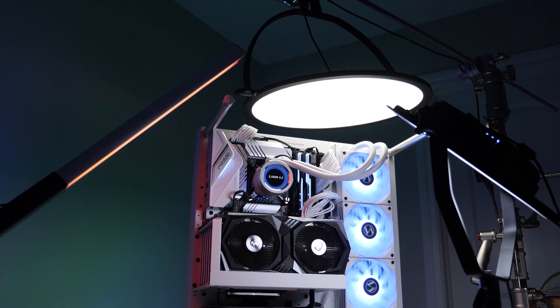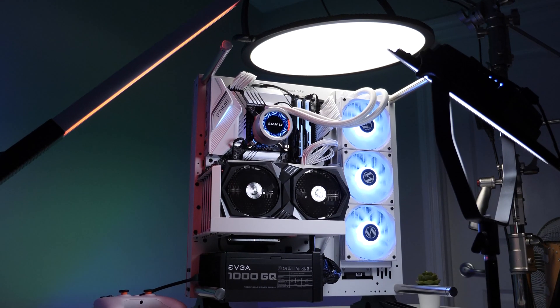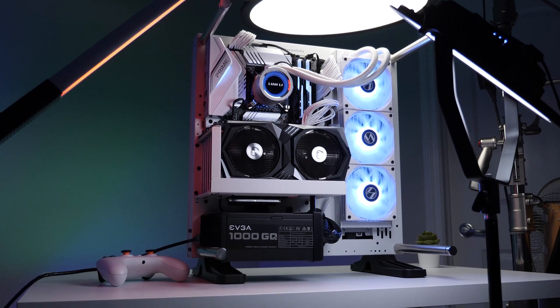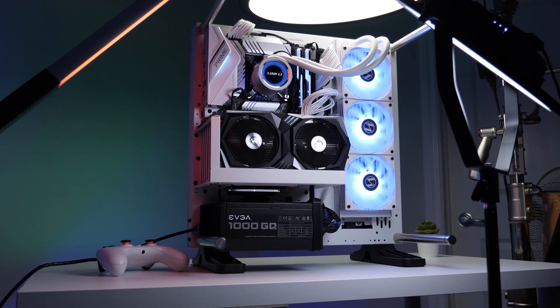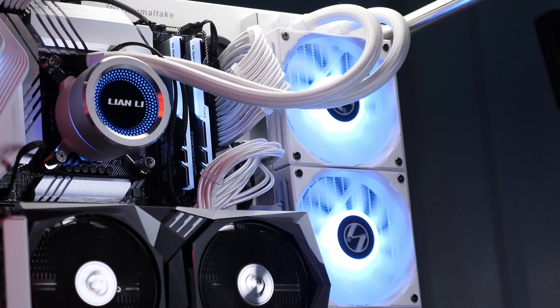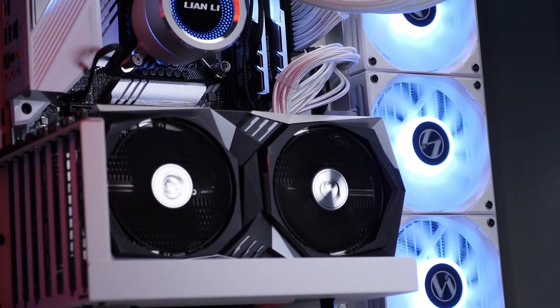And thus, this concludes the review of the 6600 XT from MSI. Thanks for watching the video and I hope you enjoyed the review. As always, please remember to hit that like button for the YouTube algorithm, and if you haven't already, please subscribe and join us on our Discord channel for the latest tech trends. This is David from Real Heart Reviews, signing out.